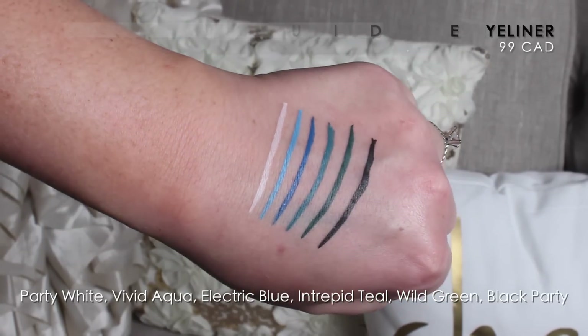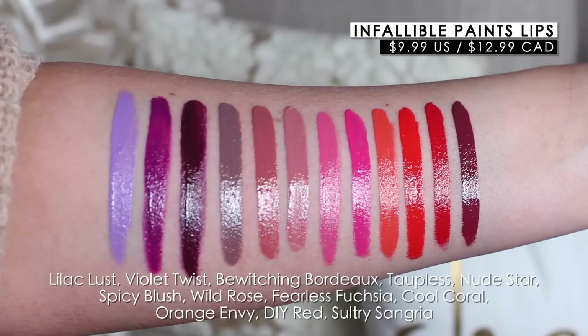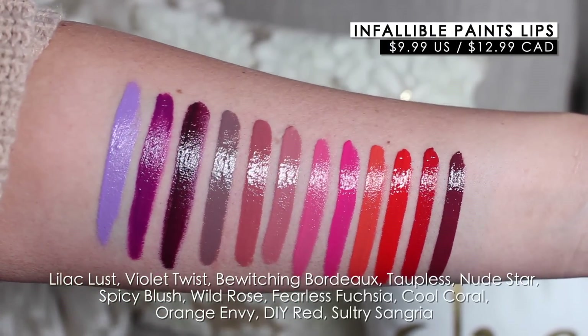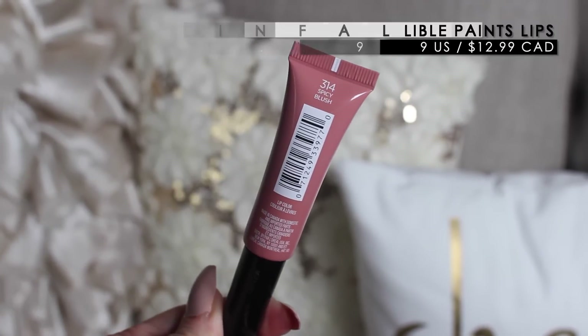I want to use these in a tutorial to see how they wear on the eye, but so far from swatching them I'm really impressed. For the Infallible Paints lip products themselves, they're really opaque glosses — super pigmented and glossy. I instantly was drawn to the nude, but I love that they've included some really fun colors.